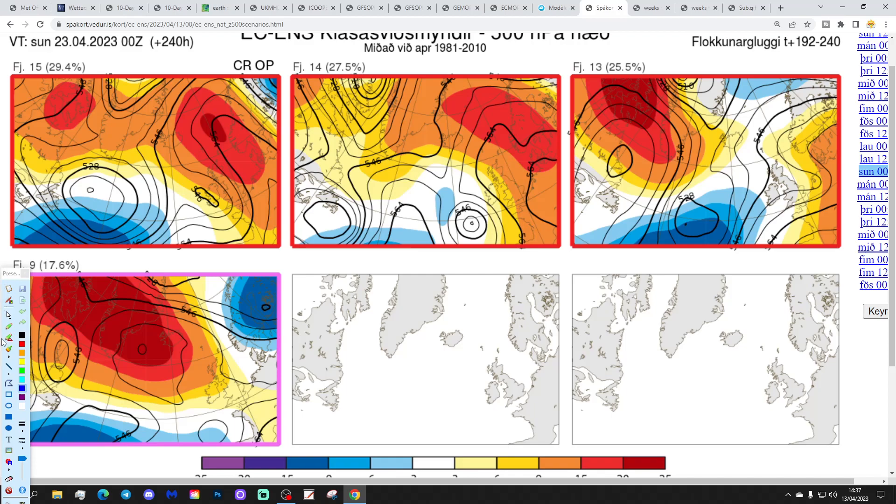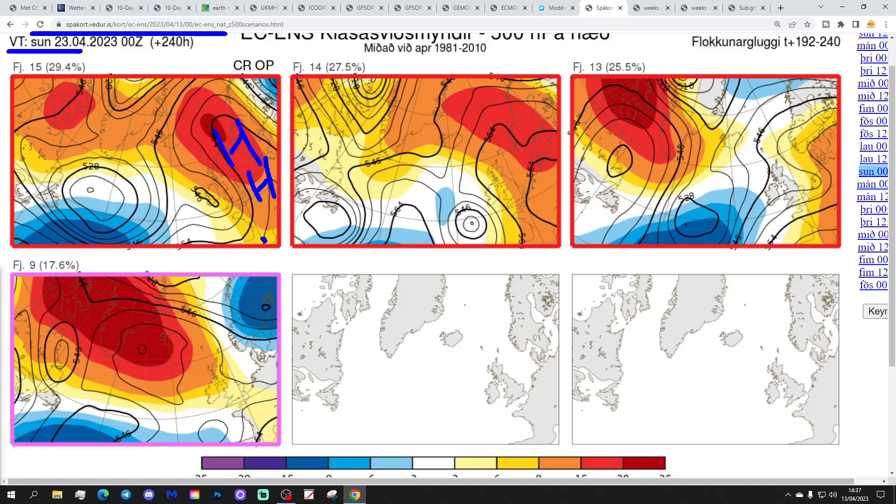These are the options on the table within the ECM ensembles today for day 10, getting us to the 23rd of April, from the Icelandic Met Office. 15 members of the ECM ensembles have high pressure over to the east of the country with low pressure out to the west — so there should be quite a bit of dry weather and it should be relatively mild or warm. That does include the control and the operational run.